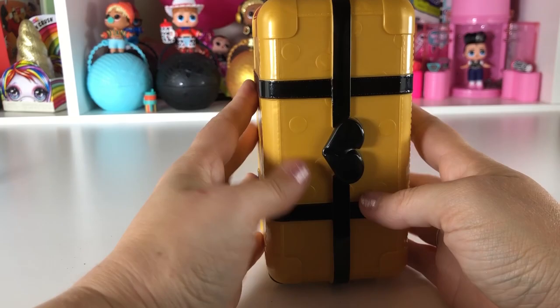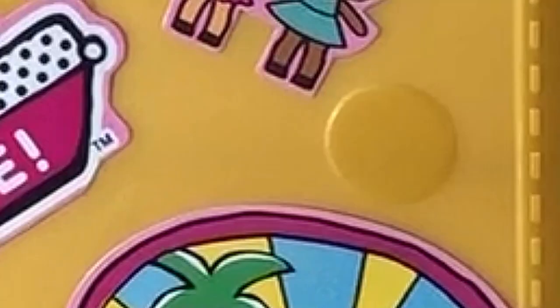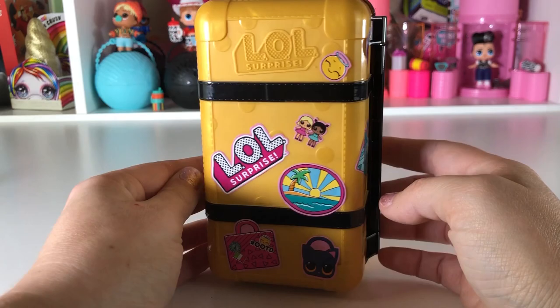Here we are — do you guys like it? Do you like all my little stickers on it? It's so super fun! Let me know in the comments below what you think.